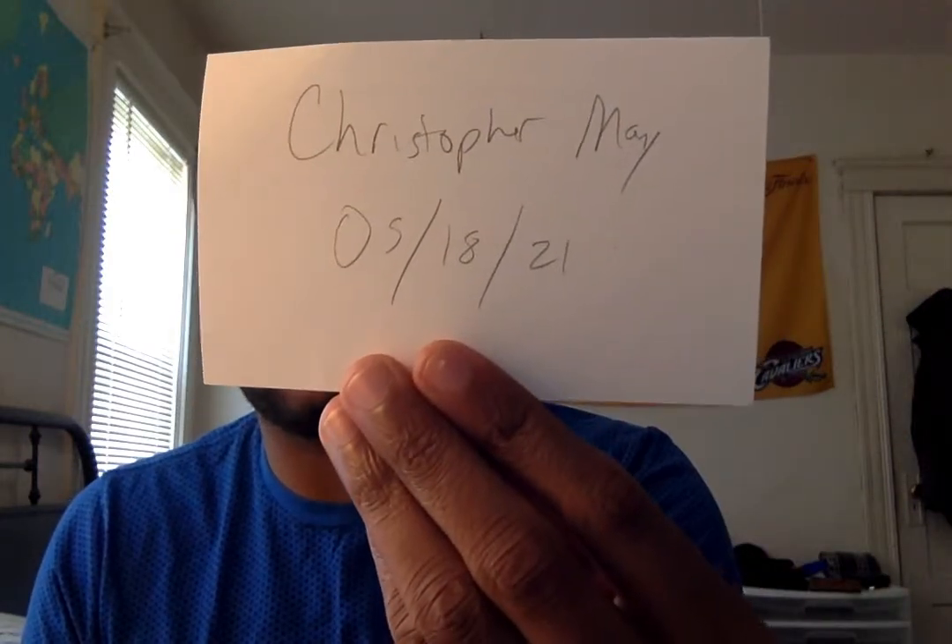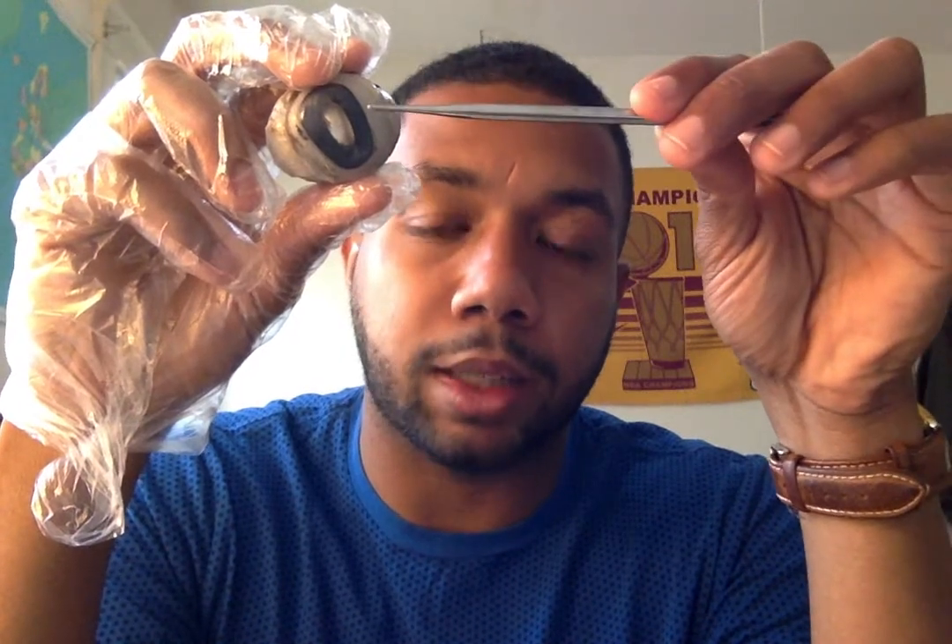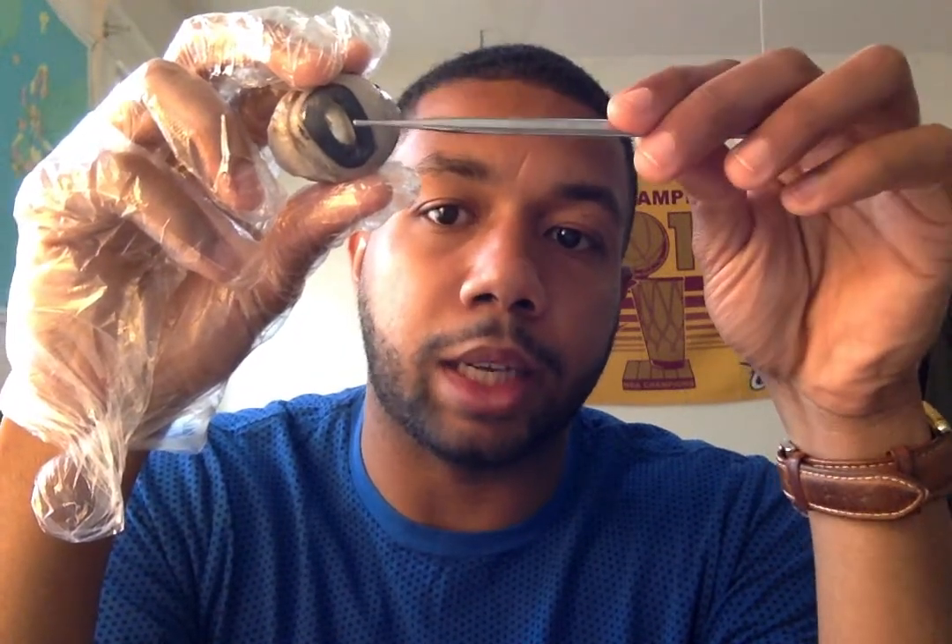It is May 18th, 2021. My name is Christopher May. I'm here to talk to you about my dissected cow eye. We're going to start by talking about the cornea. The cornea is the outer layer of transparent tissue that protects the eye and allows light to flow in.